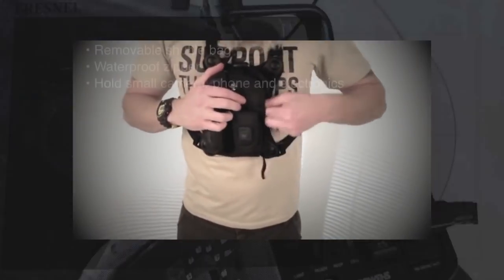Everybody's got their own way for carrying set stuff. My thing is chest organizers. The day I started wearing them, the game was changed.